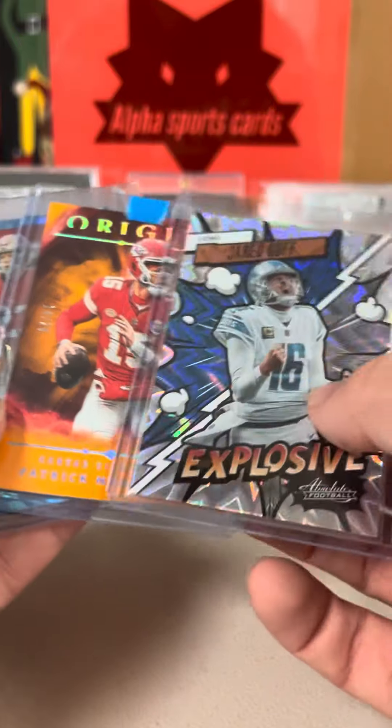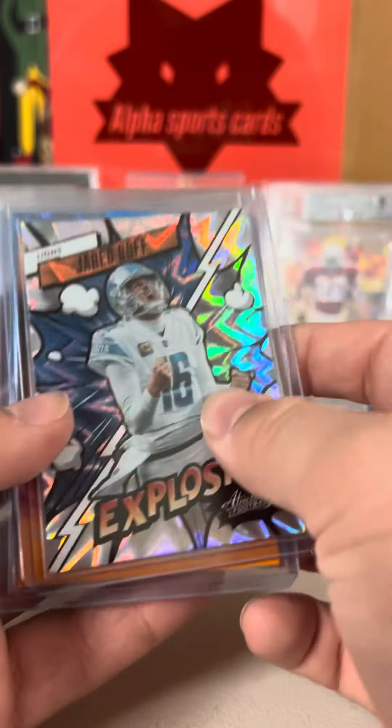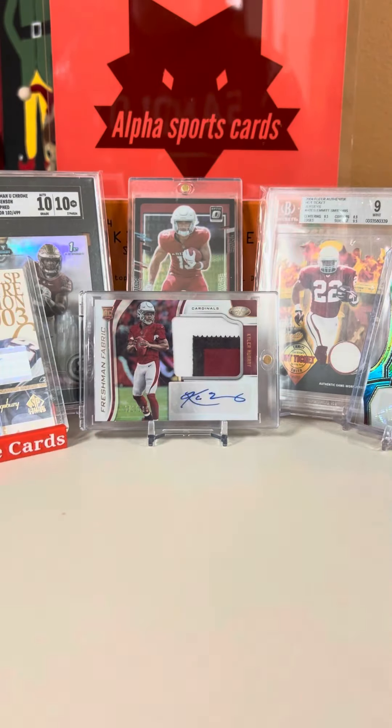So great mail day — Mahomes out of 25, can't go wrong. CMC out of 15, and a case hit Jared Goff. Overall, great mail day. We'll see you next time.